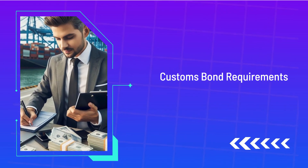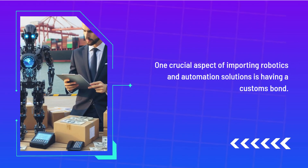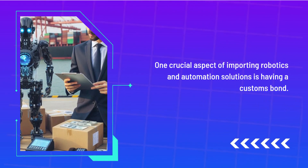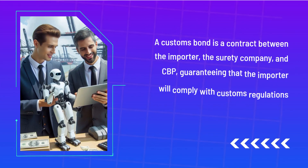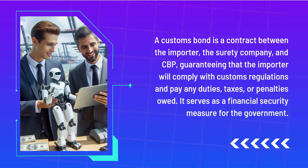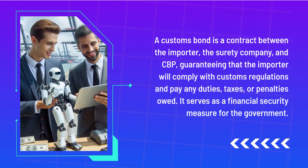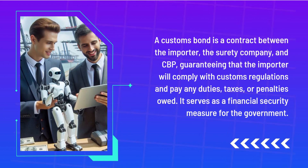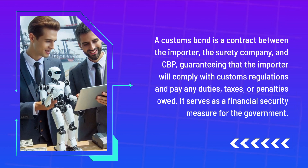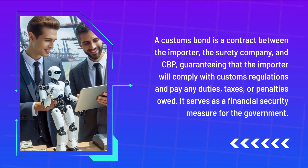Customs Bond Requirements. One crucial aspect of importing robotics and automation solutions is having a customs bond. A customs bond is a contract between the importer, the surety company, and CBP, guaranteeing that the importer will comply with customs regulations and pay any duties, taxes, or penalties owed. It serves as a financial security measure for the government.